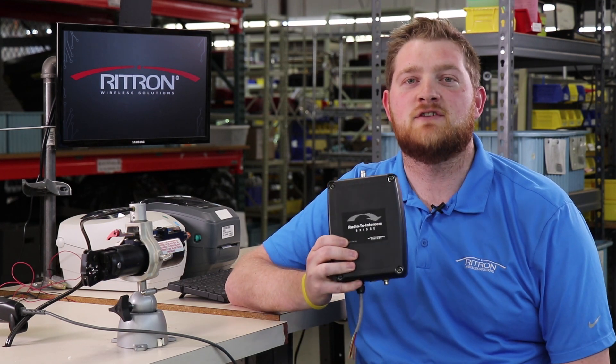Hi, this is Oliver with Rytron. In this video, we will explain and show how this little black box can add layers of security, speed, efficiency, and convenience to any place with a pre-existing PA intercom system and portable radio network.